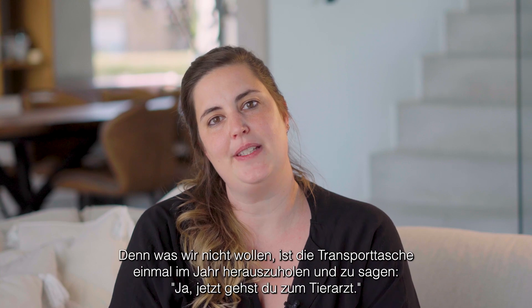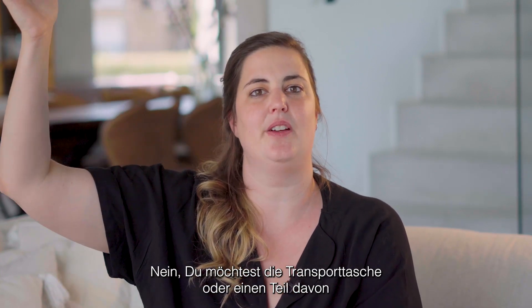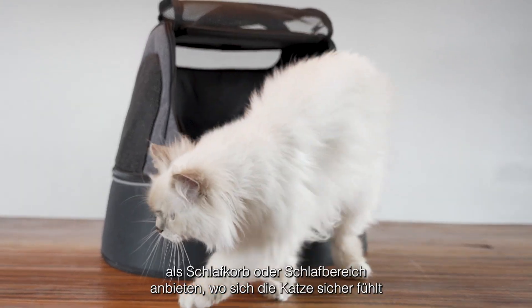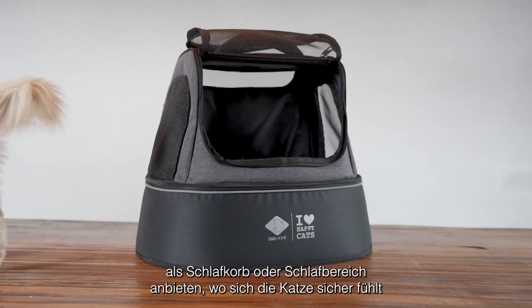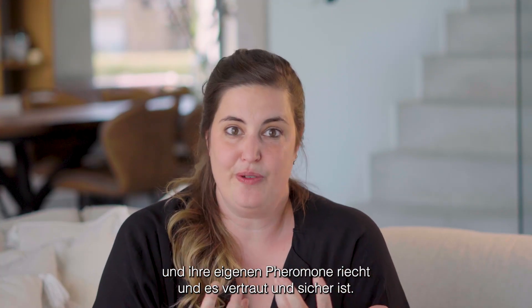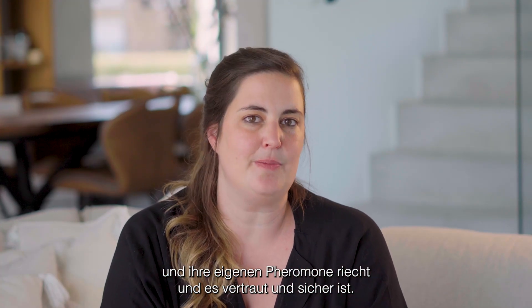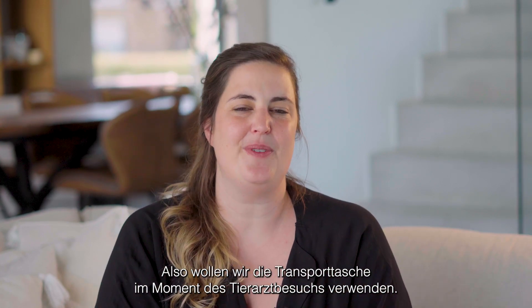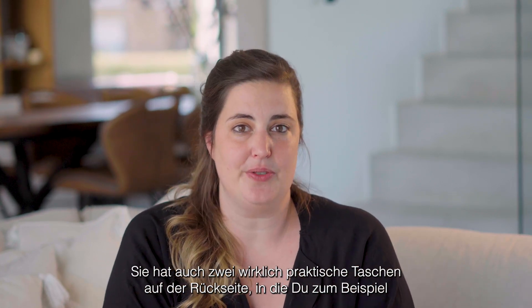Because what we don't want to do is take the transport bag out once a year and go like, yeah, now you're going to go to the vet. You want to provide the transport bag, or a part of it, as a sleeping basket — a sleeping area where the cat feels safe, it smells of its own pheromones, and it's recognizable and safe. So what we want to do is swap it around into a transport bag on the moment that the cat needs to go to the vet.